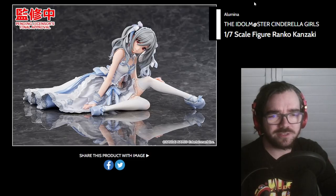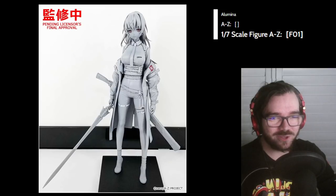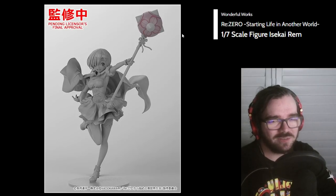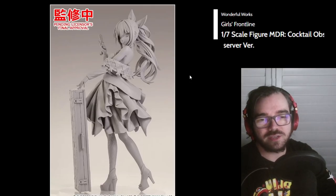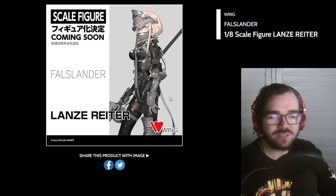Runko from iDOLM@STER — sure. That's a weird looking figure, isn't it? She's sitting down like that. Why does this character look so depressed? I am concerned for their well-being. This looks fine. I think the sculpt is okay but I'm just so burnt out on ReZero figures — I just don't see the appeal in having so many. Wonderful Works is also doing this Girls' Frontline figure — I think the sculpt is pretty nice, just depends on the colors. Another Foulslander figure — looks like an interesting design. We'll see what Wing does with it.